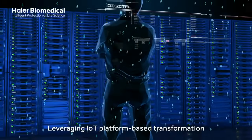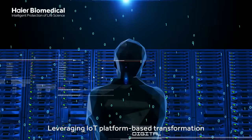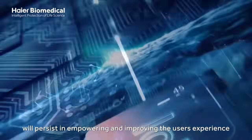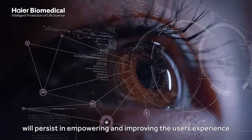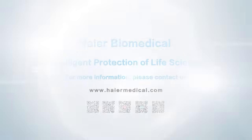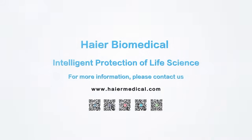Leveraging IoT platform-based transformation and the advancement of technology, HI-R Biomedical will persist in empowering and improving the user's experience through the world's leading IoT platform. Thank you.